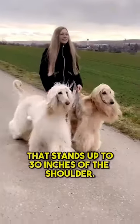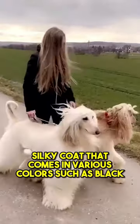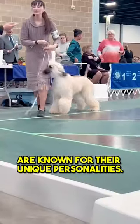It is a tall and slender dog that stands up to 30 inches at the shoulder. It has a long, silky coat that comes in various colors such as black, cream, and red. Afghan Hounds are known for their unique personalities.